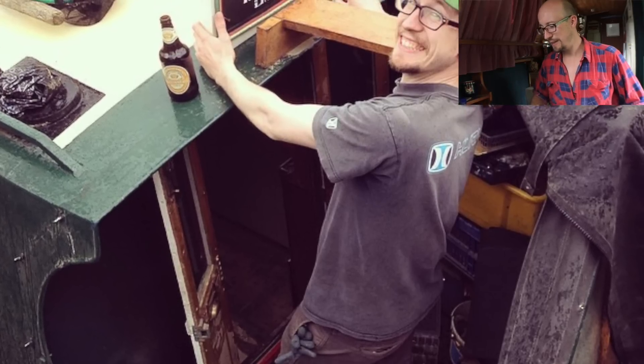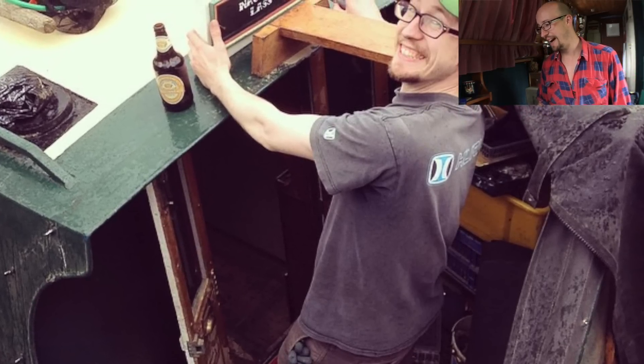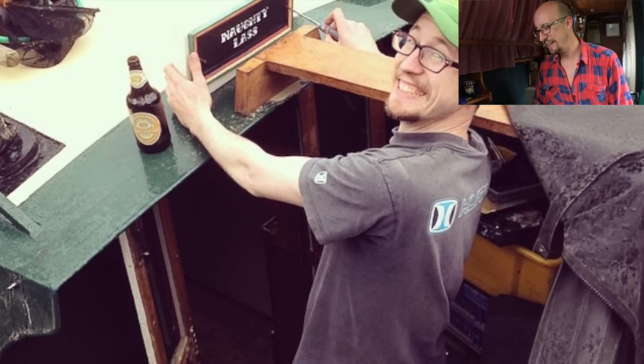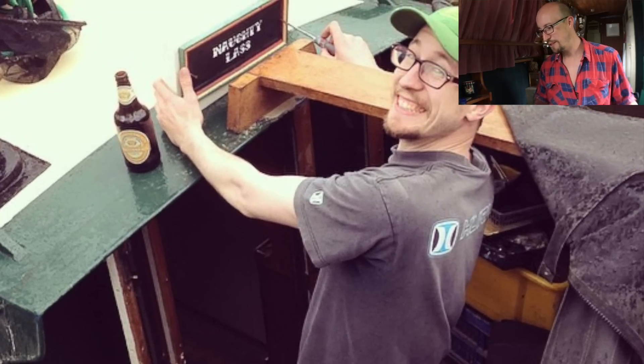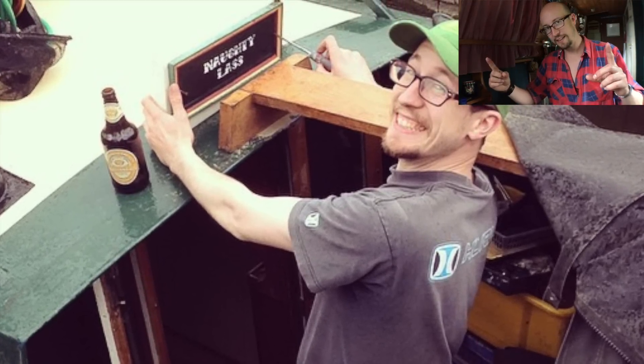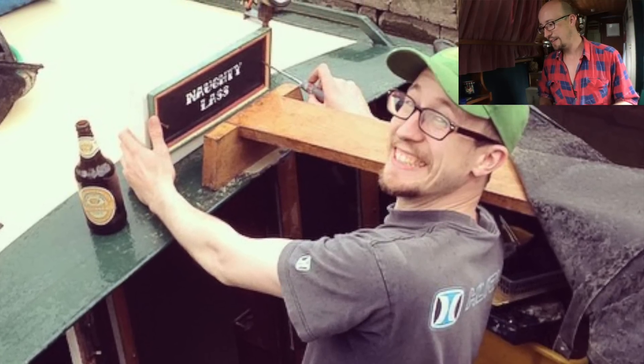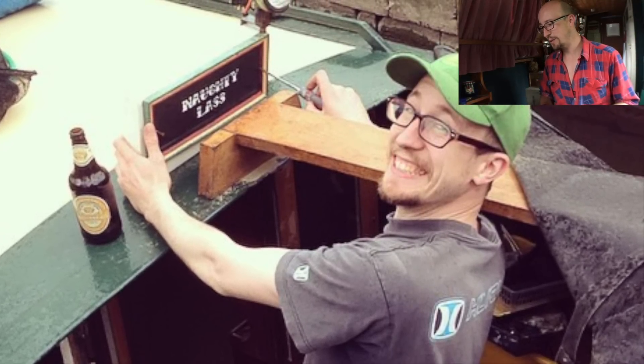And then this is the naming ceremony. Basically Alex and Luke and another guy called Phil were there. I screwed on the new name plaque and painted over the word 'Jacob', cause that's what she used to be called. And yeah — Naughty Lass was born.